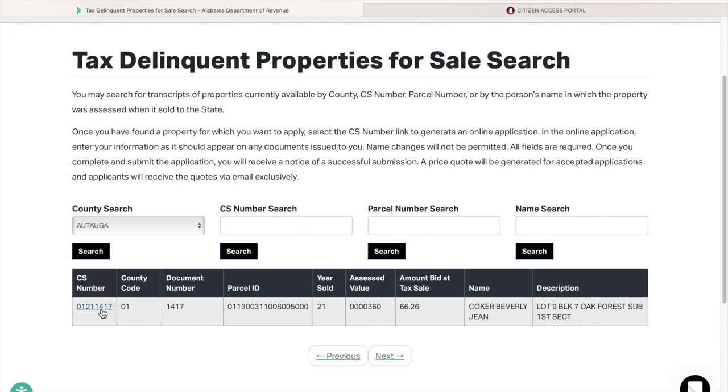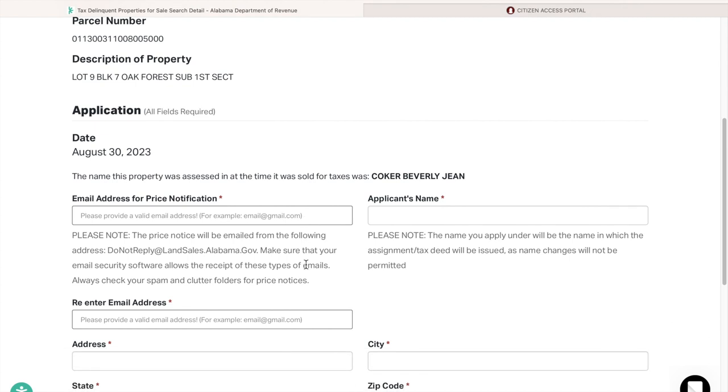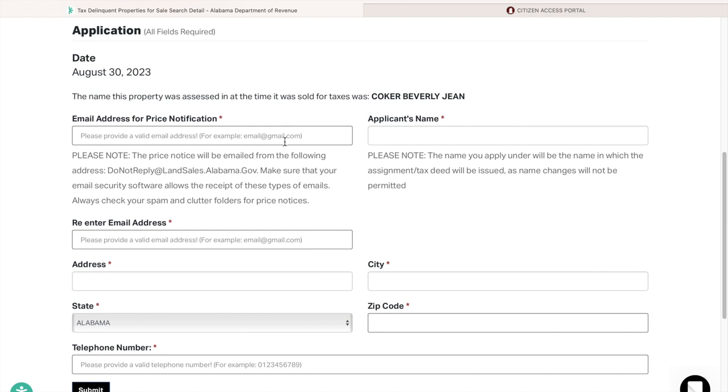You're going to click the CS number, and now what comes up is the application for the property. Keep in mind I'm using 'land' and 'property' interchangeably, but this is land. On this application, you're going to put in your email address. It's important that you pay attention to how you type your email address — if you type it wrong, you will not receive your price quote.